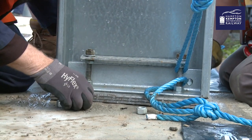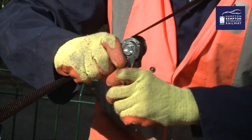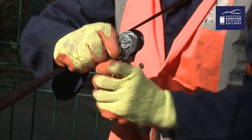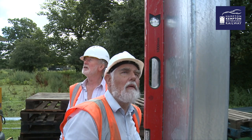Section by section, it's bolted together, tensioned with temporary support straps to ensure it's all perfectly upright. Measured and measured again.